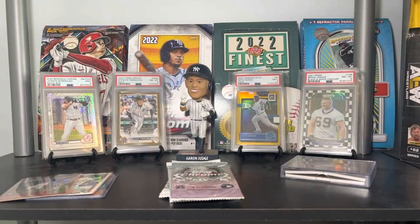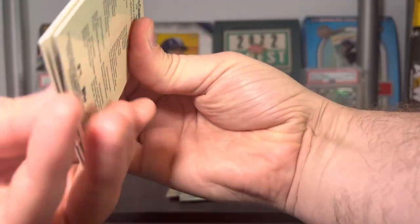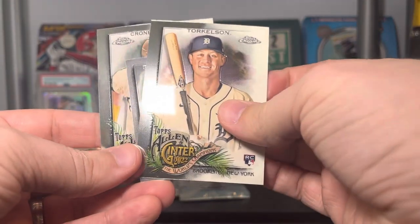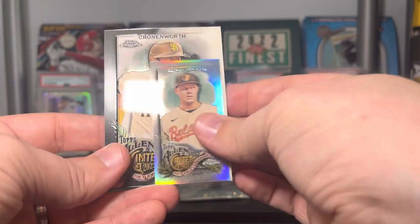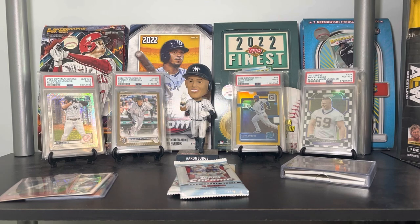Starting with Ginter Chrome — just four cards in here. We got Roy Campanella, a Torkelson rookie — that's not bad — a Mountcastle mini refractor, and Jake Cronenworth. Getting that Torkelson sleeved up and added to the hits pile.